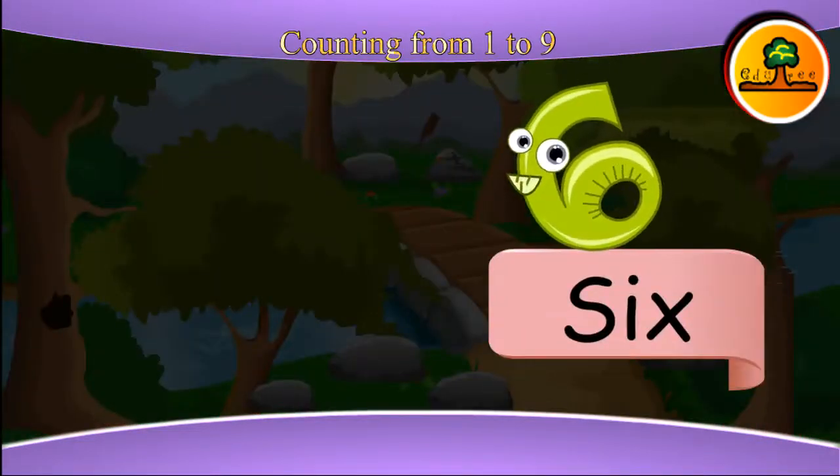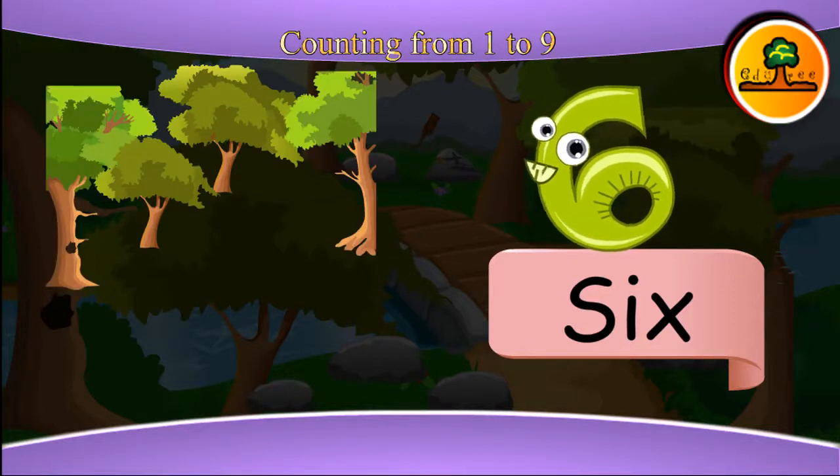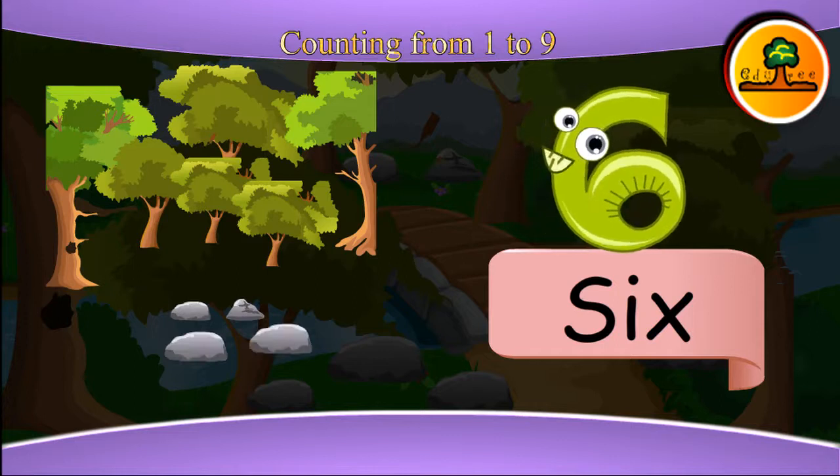This is six. Six trees: one, two, three, four, five, six. And six stones: one, two, three, four, five, six.